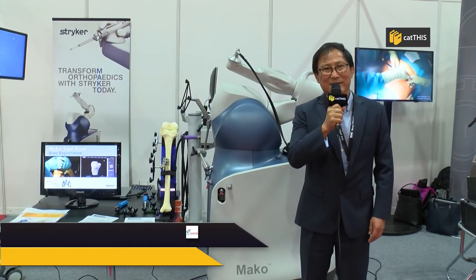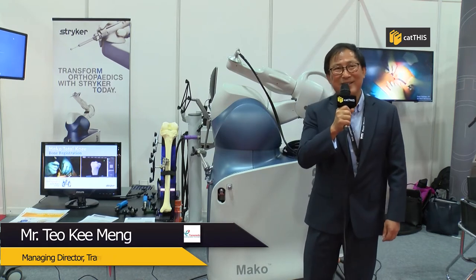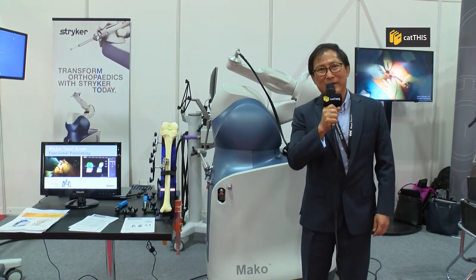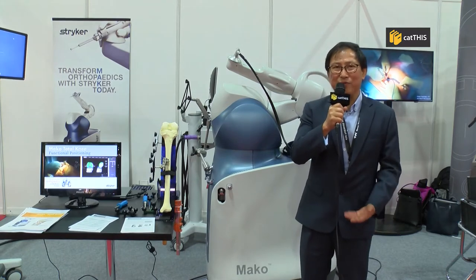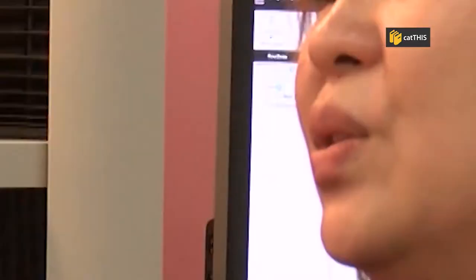I'm excited to know about CatDisk. I'm surprised that the technology has advanced so far that we are able to bring real-time information to hand on a mobile phone — all the information that the customers need. We now use CatDisk basically because it's web-based and it's paperless.